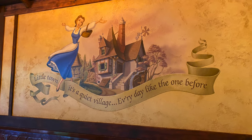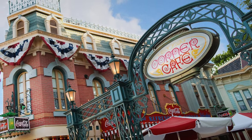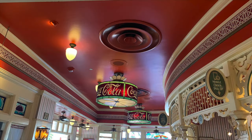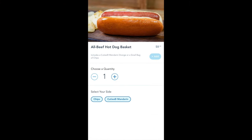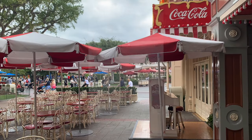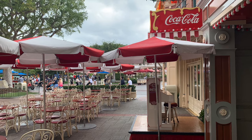A lot of the least expensive meals are hot dogs, but don't worry if you're not a fan — I still have some options for you. One of the cheapest places is Refreshment Corner in Disneyland proper, where you can get a hot dog and a bag of chips or a cutie orange for $8.79, or a chili cheese dog for $9.79. Refreshment Corner offers mobile order and you can enjoy live piano music while you eat.